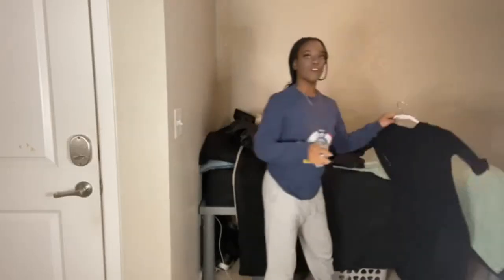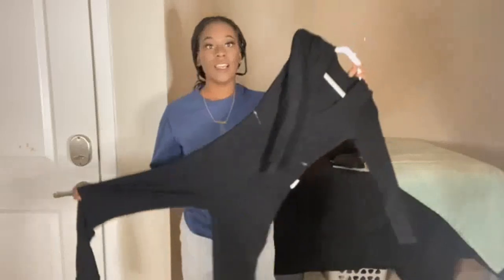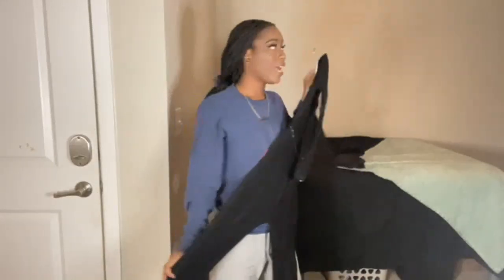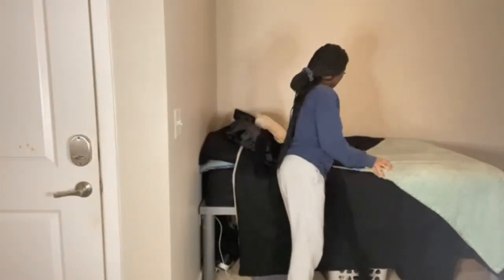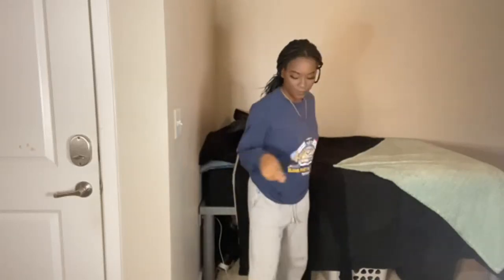Alright guys, for our first look, we are going for this long black catsuit. You might have seen this in my Atlanta vlog — if you didn't, I'll stop in the cards, go watch the Atlanta vlog. You will see my long black catsuit. Accessories are going to be this beret, a black bag because every outfit needs a bag, and we're going to go with black boots. Let's go ahead and try this on.